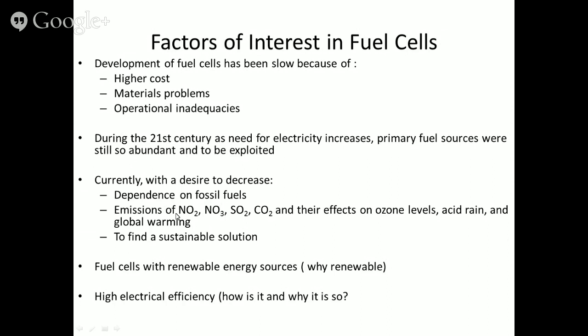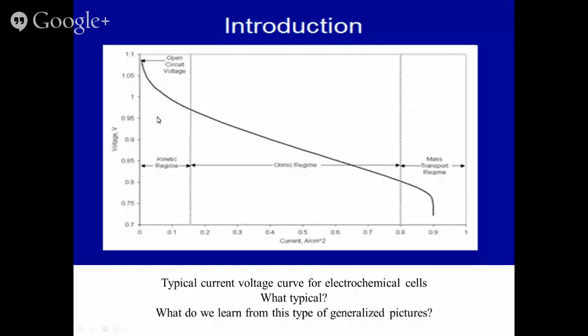With the desire to decrease dependence on fossil fuels, we are looking at fuel cells to eliminate NOx, SO₂, CO₂ emissions and their effects on ozone levels, acid rain, and global warming. Fuel cells with renewable energy sources — for example, decomposing water to produce hydrogen and oxygen and then recombining them — mean the fuel source is not depleted over time. Looking at the polarization curve, the voltage drops strongly at initial current densities and drops steeply above about 0.8–0.9 mA/cm². We operate in the region delivering around 0.8–0.9V at roughly 0.5 A/cm².